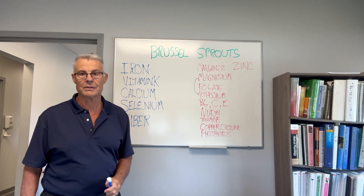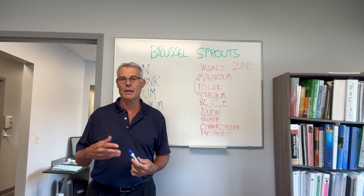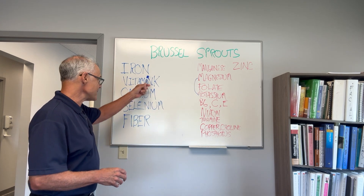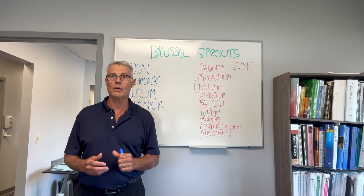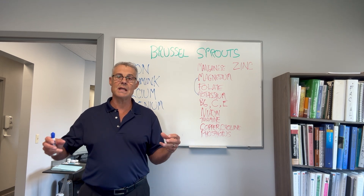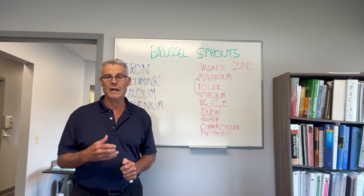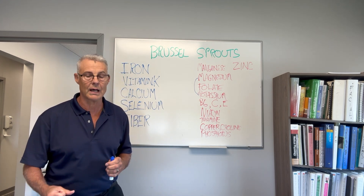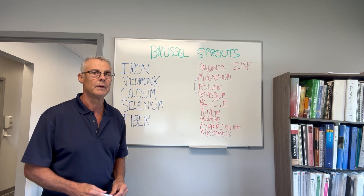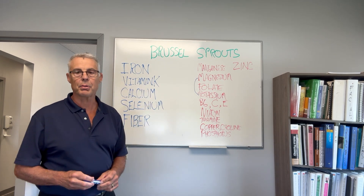Iron is big in Brussels sprouts — a lot of iron. We need iron for making red blood cells and it helps with our hormones. Vitamin K is the next one — we need that for our bones and for blood clotting. Vitamin K has factors K, P, and G: P is for vascular integrity, K is for blood clotting, and G is for oxygenation — getting oxygen through the blood. Vitamin K is a big player when it comes to our health.